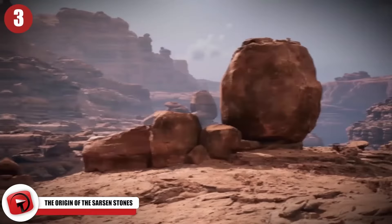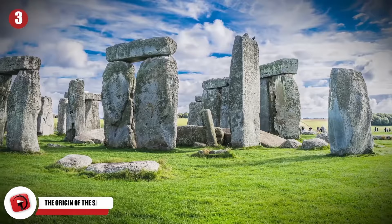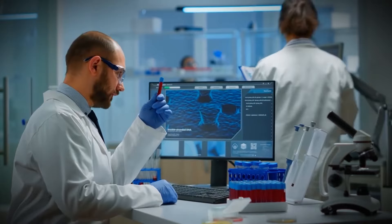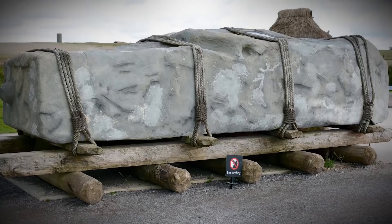Speaking of huge rocks, researchers believe they've also solved the mystery of where the Stonehenge building materials came from. The actual megalithic stones used in the construction of this ancient sanctuary are called Sarsen Stones. Archaeologists were able to pinpoint the source of these stones about 15 miles away from Stonehenge by analyzing the chemical composition of the stones, then comparing their findings to the chemical composition of a crop of similar stones.